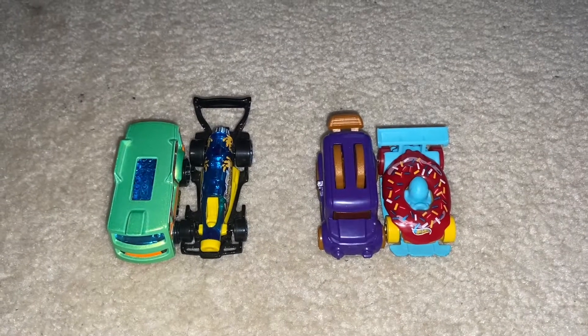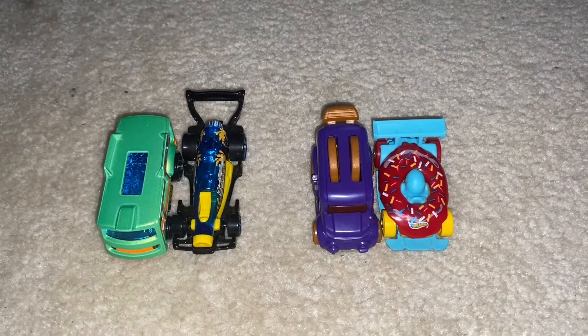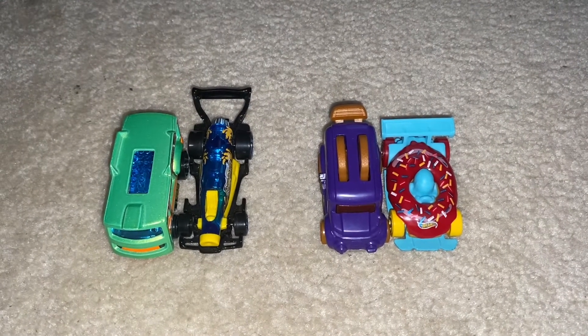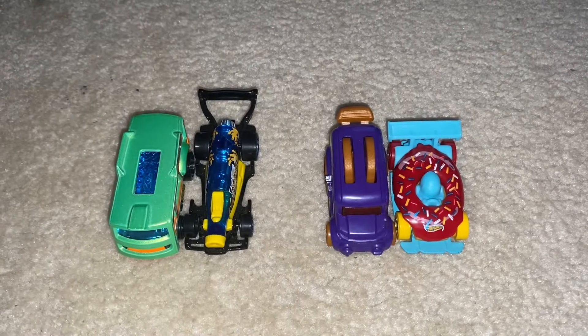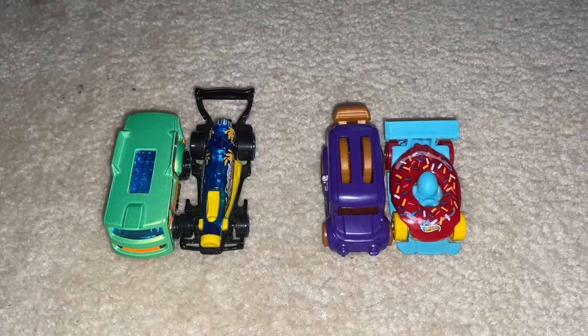Hello everybody and welcome to Hot Wheels Race Tournament number 41. Today we have fast foodies competing for this event. Looking at these cars is making me a little hungry. Anyways, let's get to racing!